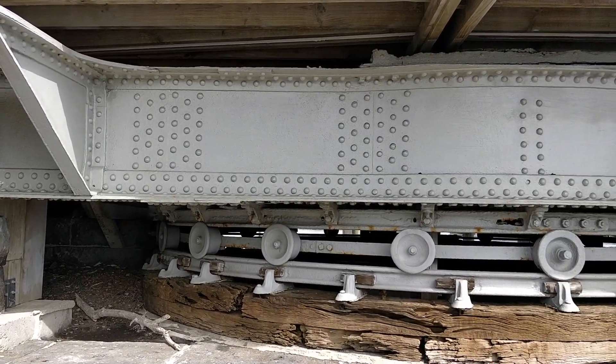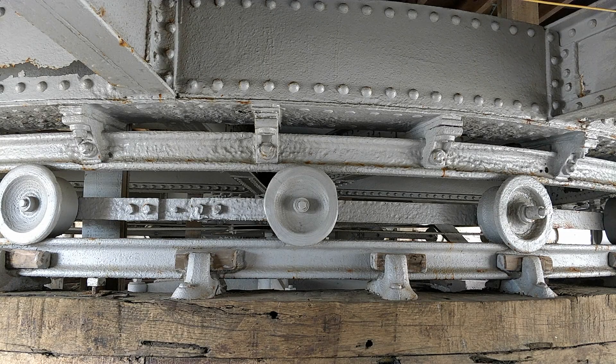It's hard to believe that this is over 100 years old. Can you believe that even back in the 1800s they were still able to come up with something that was so complex?